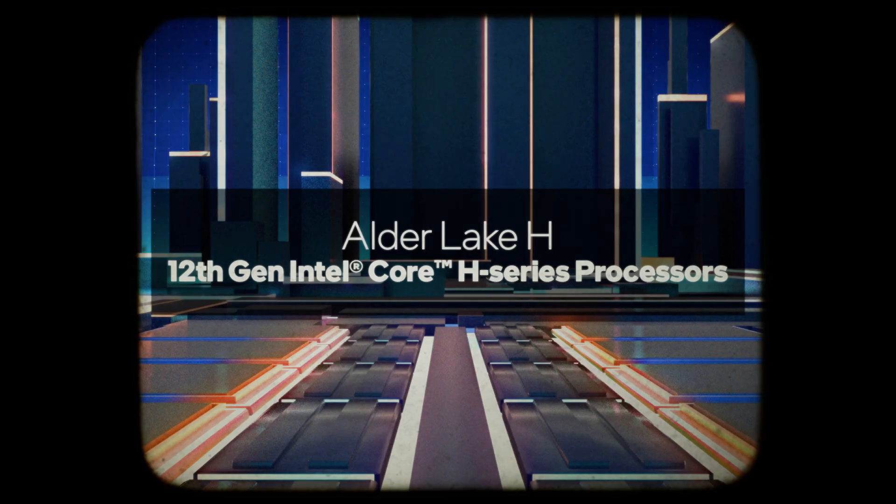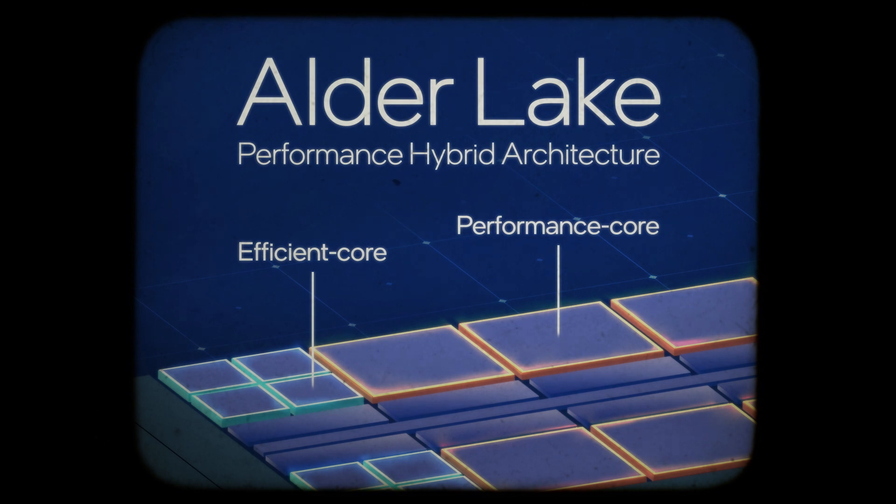First, a little background. Alder Lake H is the codename for 12th Gen Intel Core H-Series processors. These are chips meant for high-performance laptops focused on gaming and creativity. To achieve peak performance and efficiency, Alder Lake H utilizes the performance hybrid architecture that has come to define Intel's 12th Gen processors. For this segment, that's up to 14 cores comprised of 6 performance cores, or P-cores, and 8 efficient cores, or E-cores, capable of up to 20 threads.